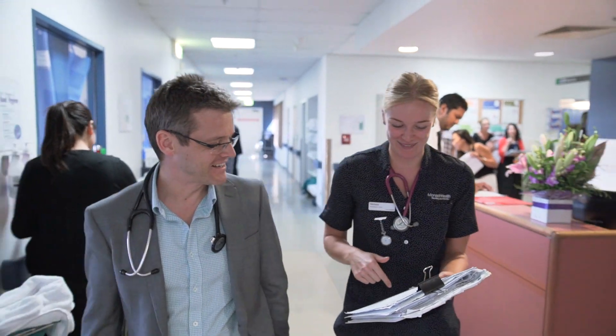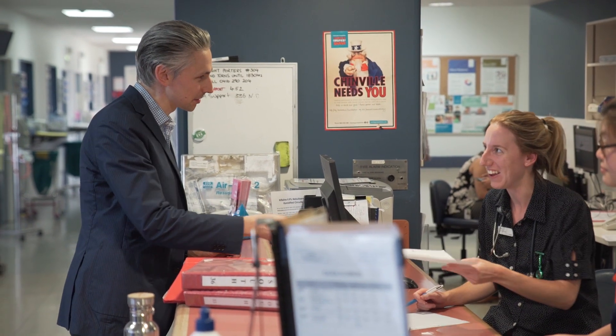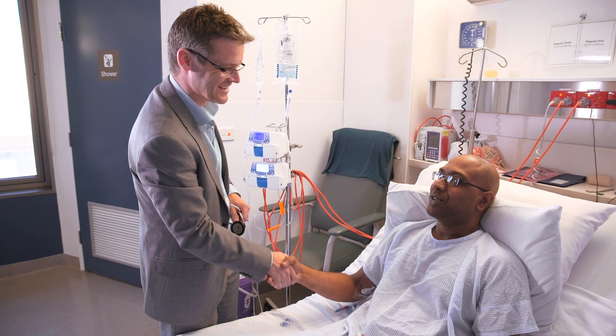It benefits patients on a day-to-day basis about how we approach and solve their problems, how we critically analyse their situation and use evidence-based medicine to treat them appropriately.